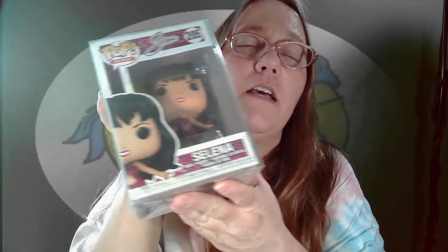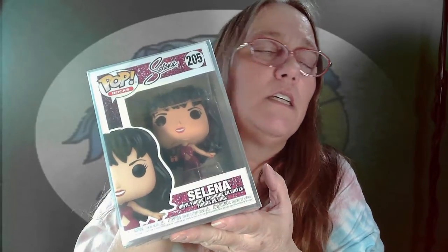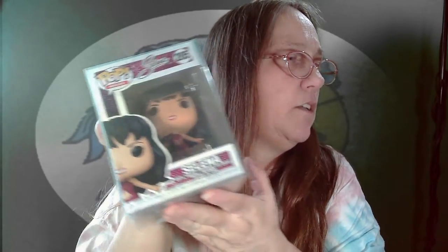It feels a little heavy — oh! I don't think I have this one. It is the Common Selina. I think I have the diamond one and I know I have the one in the white dress. Maybe I do have this one, but it's still a really great Pop. If I have it, it'll be up for grabs.